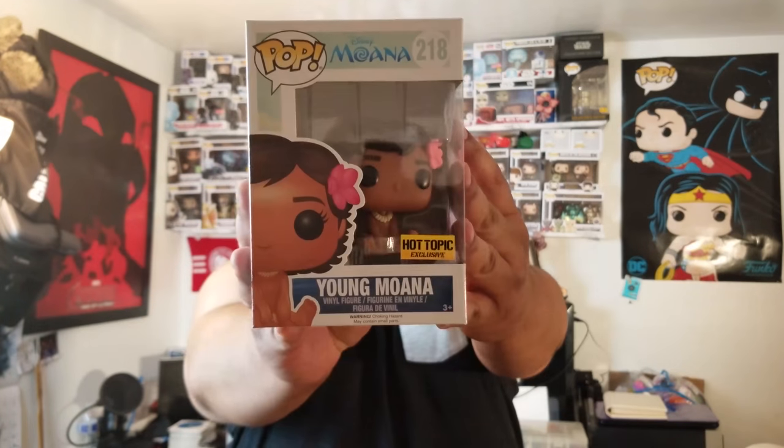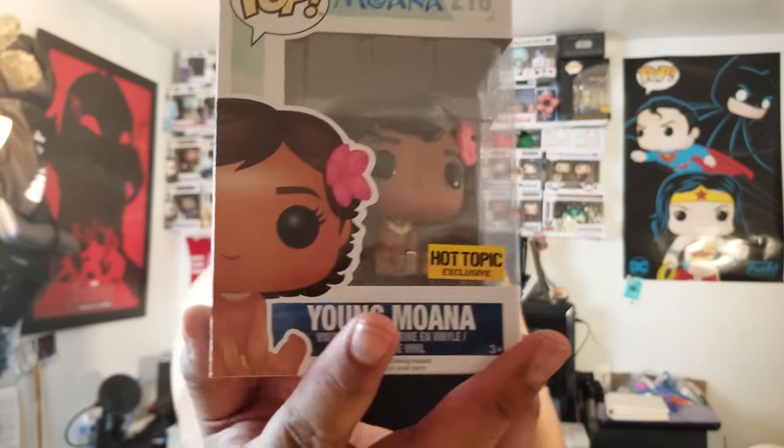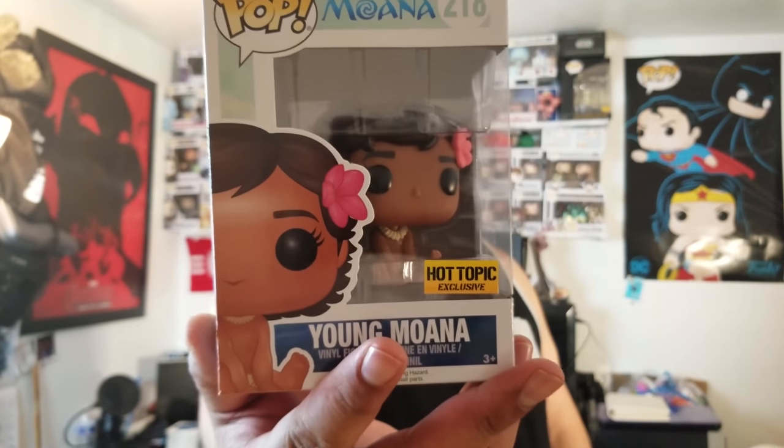I actually bought two of these — one for me and one for my daughter. She lost hers at her auntie's house. I'm supposed to buy another but they don't have any more of these. It's the Hot Topic Moana sitting down — number 218. It's a real cool pop; I'm glad I got it from Hot Topic when we first started collecting pops.